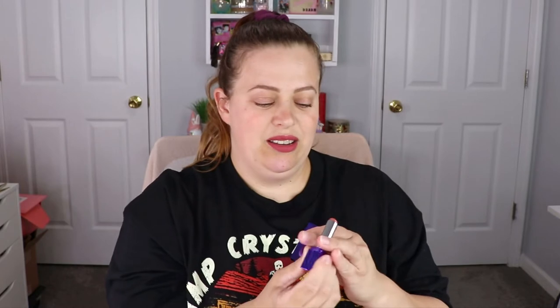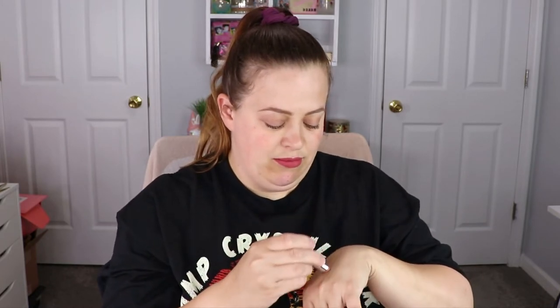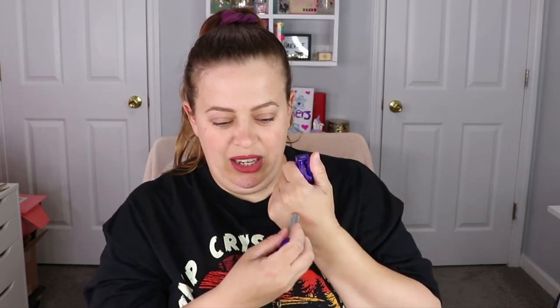The first item is a tinted lip balm. I feel like I've gotten a lot of these lately. This is from Belle and Argent — I think I've heard of them before. The packaging is super pretty, I love the purple, very fancy. This is what the lip balm looks like — it's like a mauvey lip balm. I'm actually super excited to have this.